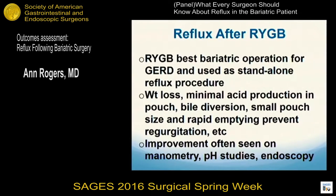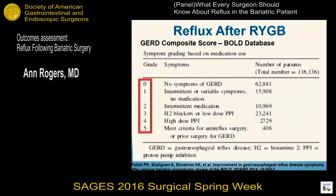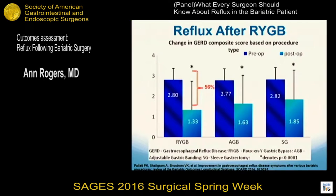This subjective improvement seen in bypass patients is also confirmed with manometry, pH studies, and radiologic studies. This was a paper reporting on the BOLD database looking specifically at GERD, using a composite grading score. What they found was at least 56% of bypass patients saw significant improvement of GERD after surgery, which was much better than what was seen after the adjustable gastric band or the sleeve gastrectomy.